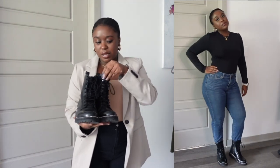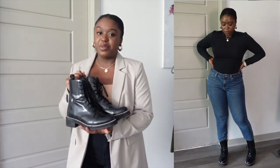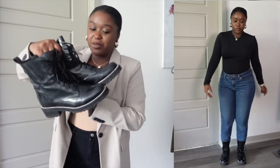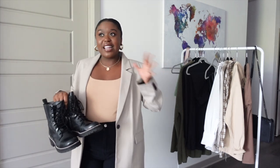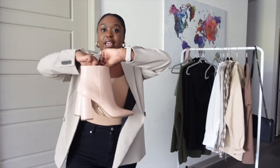The next shoe is this combat boot from the brand Steven by Steve Madden. It has leather in it so I did have to break it in. I've had it for a few years and it still looks really good. I feel like combat boots go in and out of style with different shapes, but a standard combat boot I feel like is kind of always there.